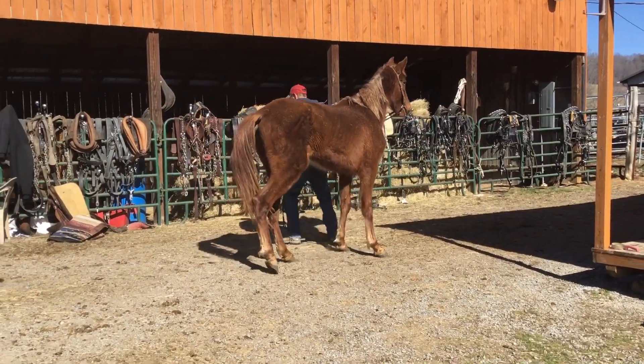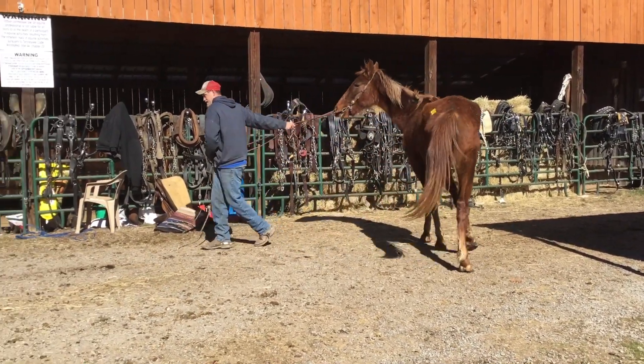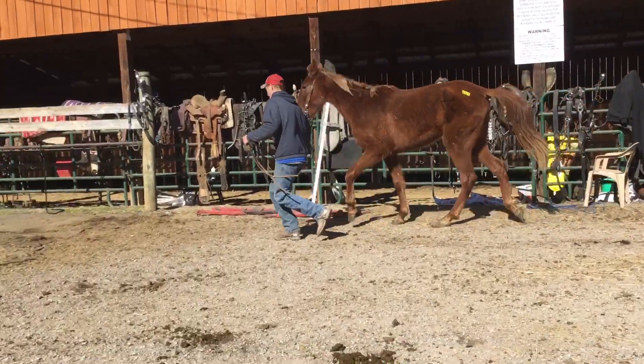All right, here's a big two-year-old walking filly. Stands about 15'2". Natural gaited. Tag 161.